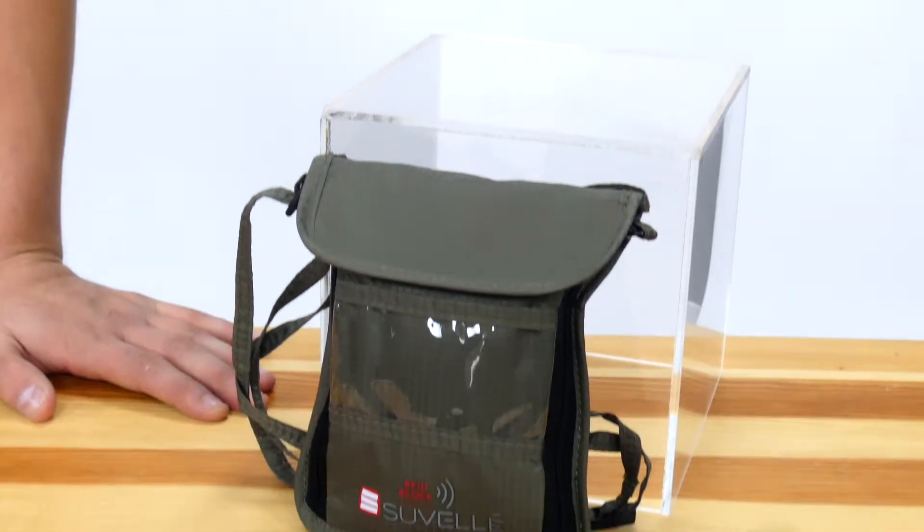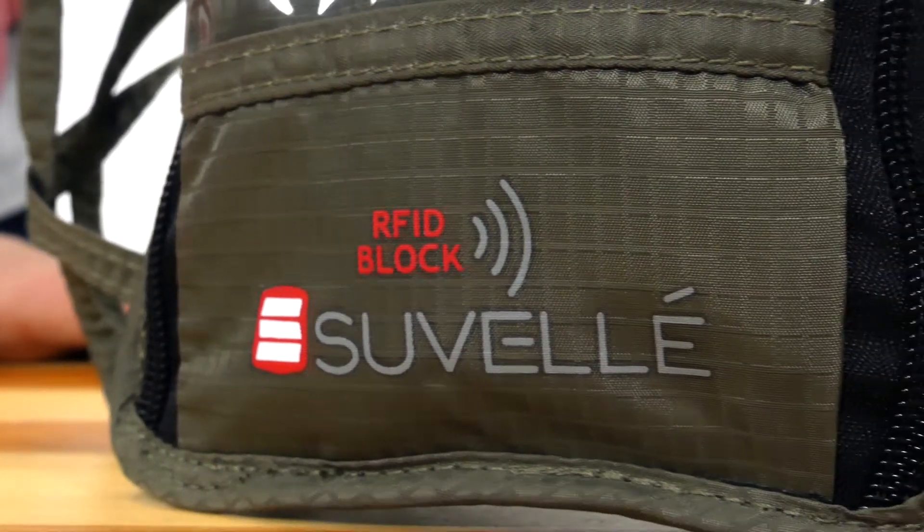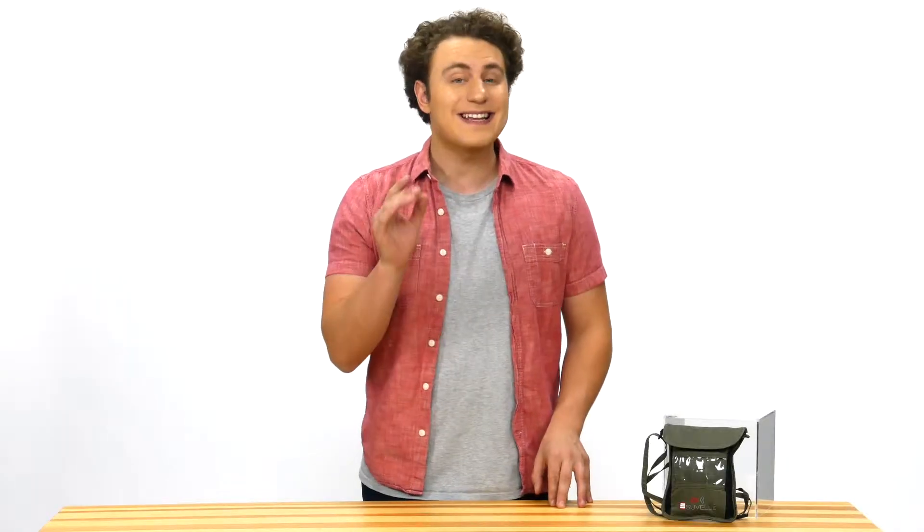The Suvell RFID Travel Neck Pouch Organizer Passport Wallet has built-in RFID protection that will protect your personal information from electronic pickpocketing and identity theft.